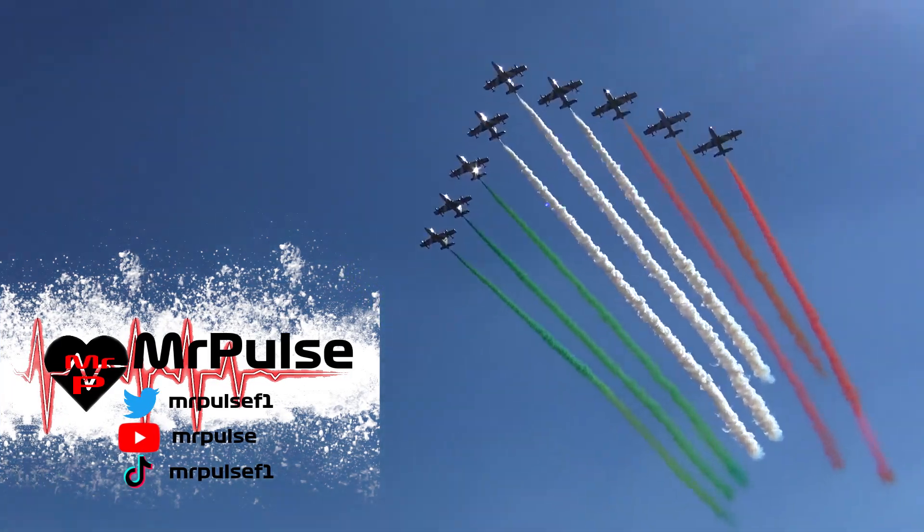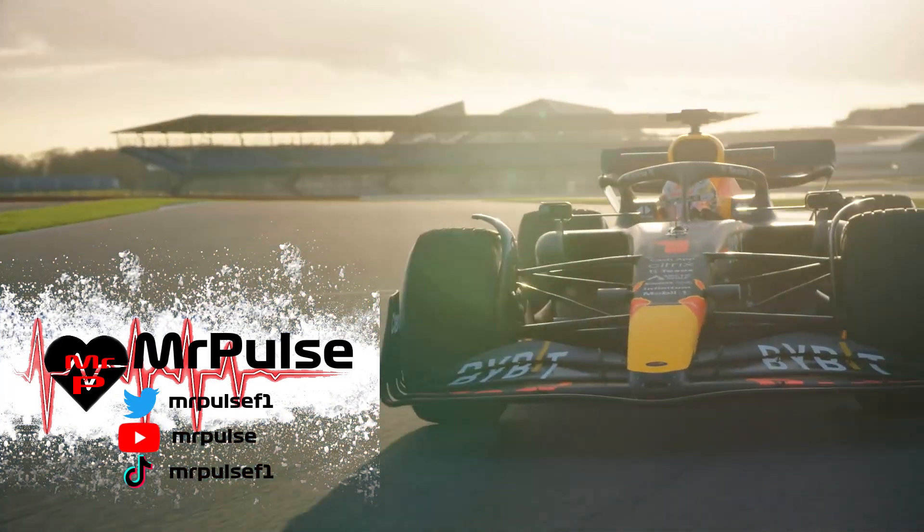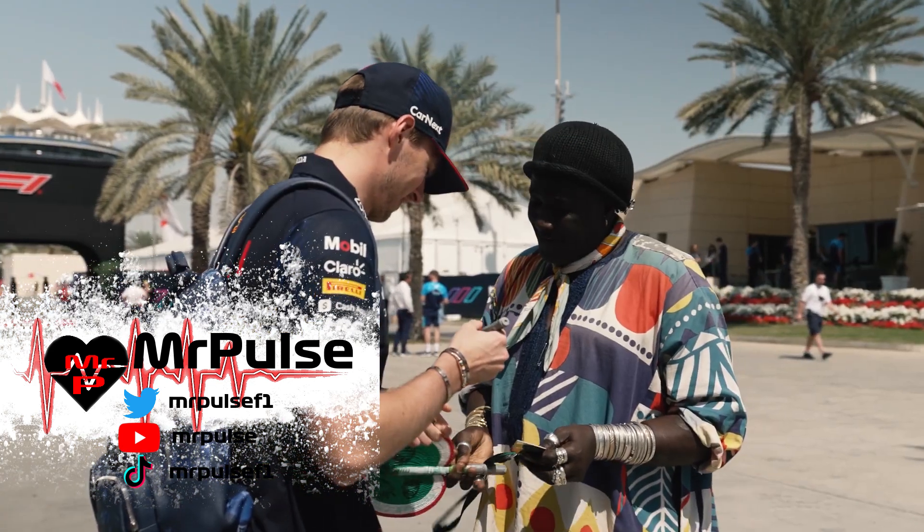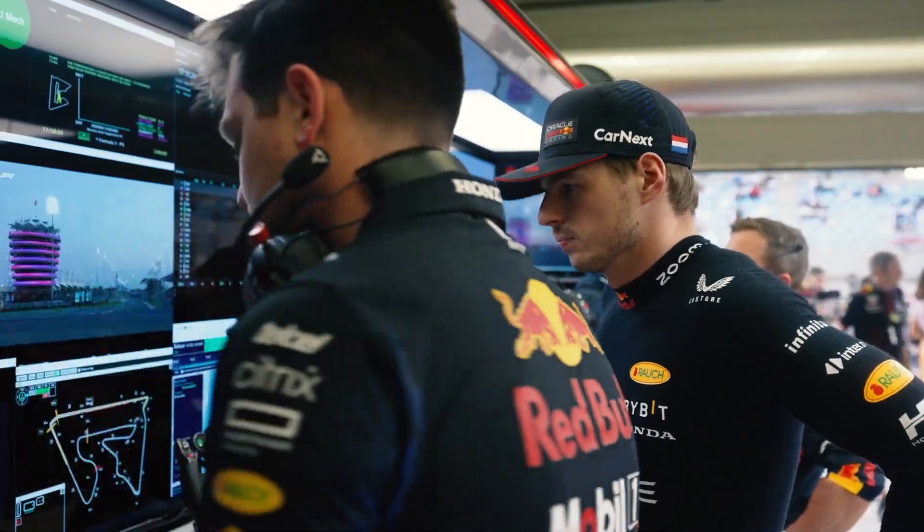The Italian Grand Prix is over and yet again it was victory for Max Verstappen in the Red Bull as he made it 10 race wins in a row, but this was the closest that any team all year long had come to actually beating the Red Bull team. Today I'm going to be taking a look at the data from the Grand Prix as we do a data analysis from Monza.